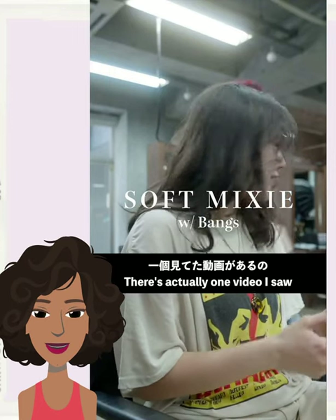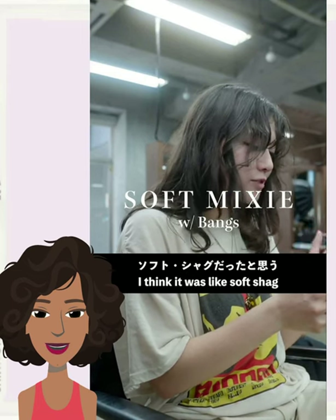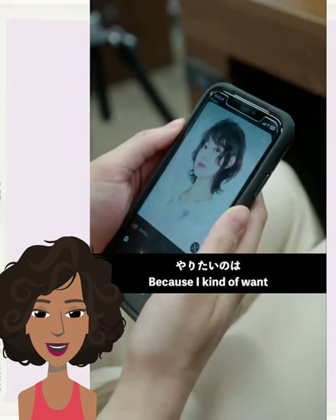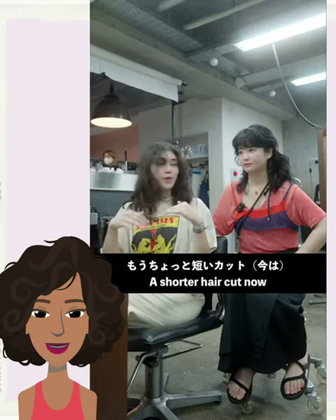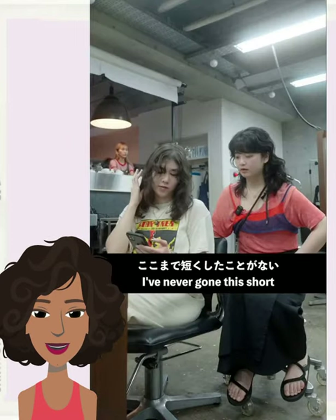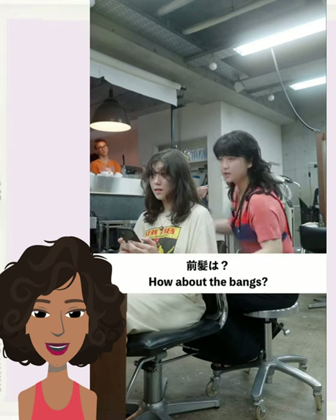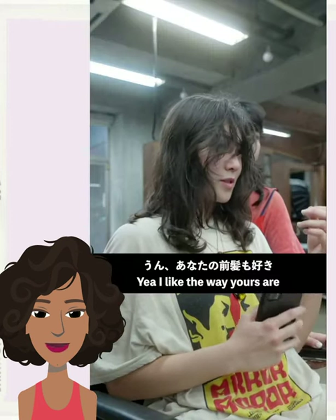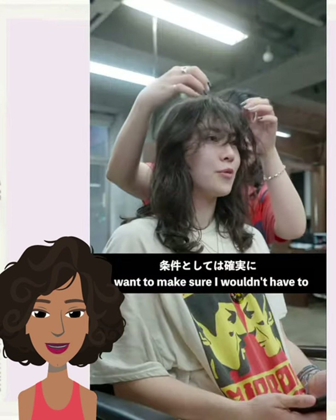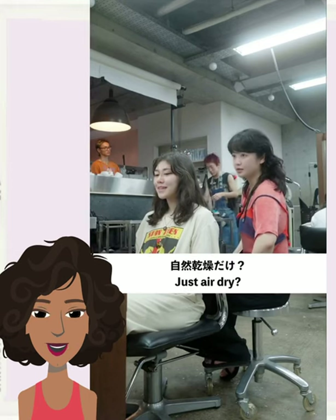And then we have our last hair transformation, a mixie style haircut, and this one is going to feature some bangs. If you're not familiar with what a mixie is, I do have a couple of videos showcasing the trend. But it's basically a baby mullet style. It is a nice play on the wolf cut trend as well — just another shorter variation. We're seeing so many different styles of mullets, wolf cuts, and of course the shulet, which is a mix between the shag and the mullet style. So there's really a lot of haircut trends that you can try out this season if you're looking to add some more shape to your strands.